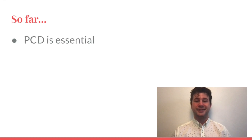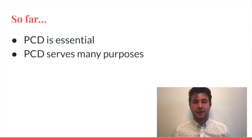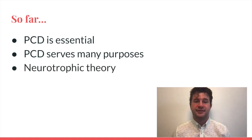So far, we've seen that PCD is an essential process in complex organisms. Worms can survive without it, but even something as lowly complex as a fly or a mouse will die without it. It helps to build complex structures and govern the ratio between neurons and their targets. The neurotrophic theory states that a surplus of neurons compete for a limited supply of survival signals. Those signals stop the intrinsic suicide program of the neuron by upregulating anti-apoptotic gene expression. In addition, there is strong evidence that the neurotrophic theory is at least part of how PCD works.